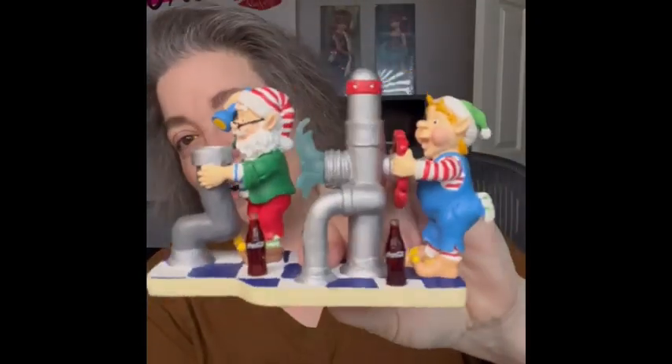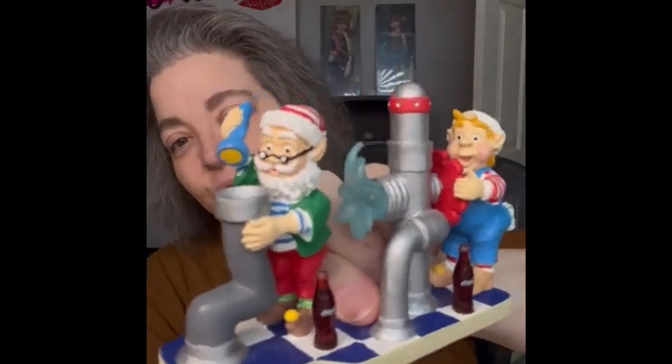Oh wait — this one is a Coca-Cola bag! I put stuff in there and then forgot about it. There are little elf figures in here, and it's a Coca-Cola piece — 1993, North Pole Bottling Works Collection. That's fun! So I'll have two goodie bags to bring to the sale.